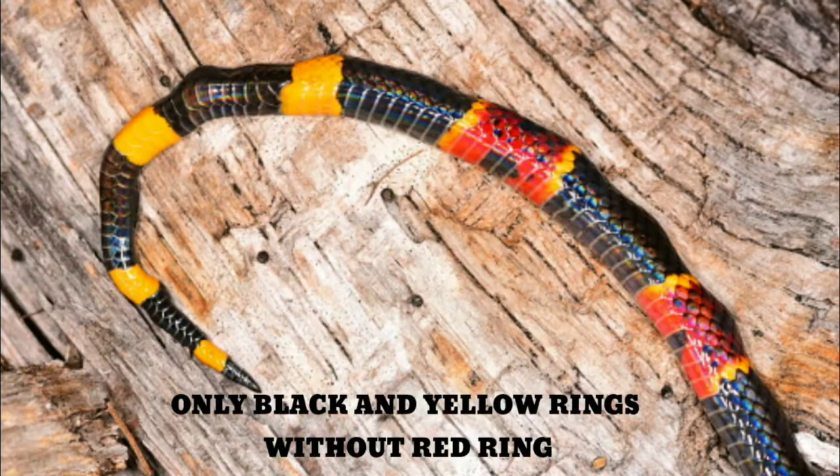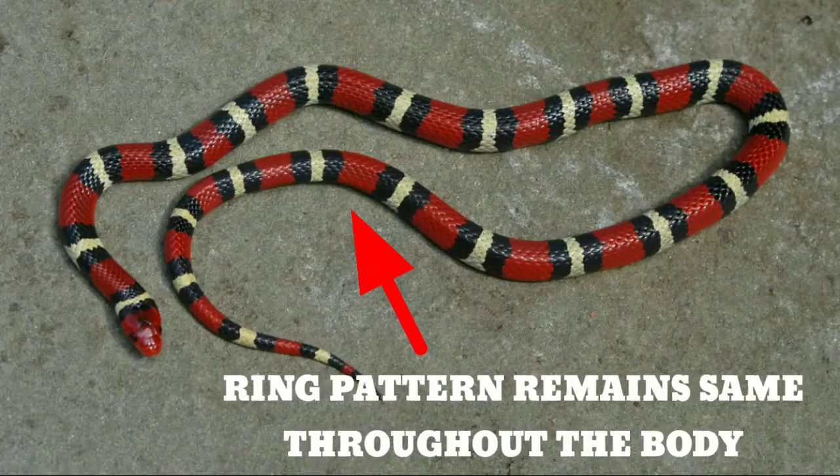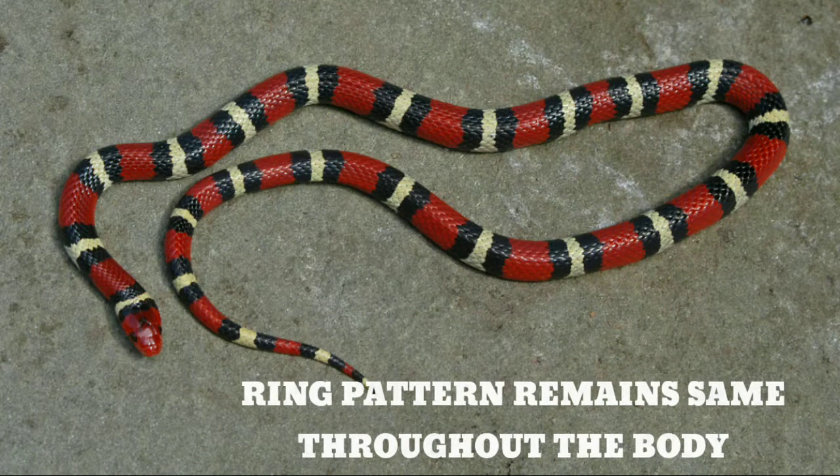The venomous coral snake's tail has only black and yellow rings with no red rings. The non-venomous scarlet king snake's ring pattern remains the same throughout the whole body.